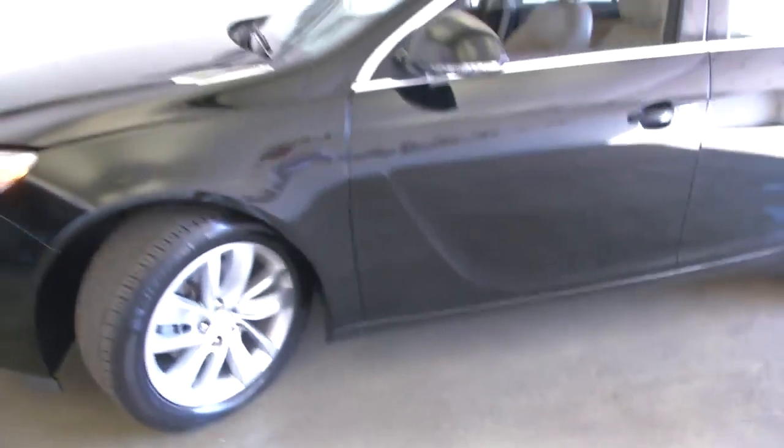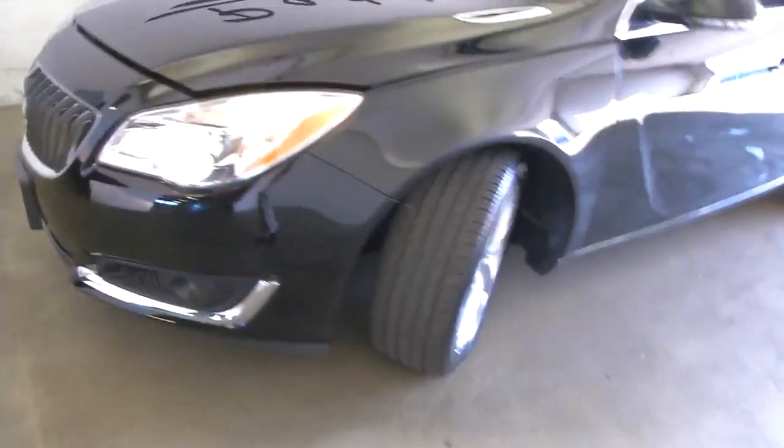Take a look at the front tire as we continue our way around to the front of the vehicle. Aluminum alloy wheels, exterior paint in good condition, and the hood.